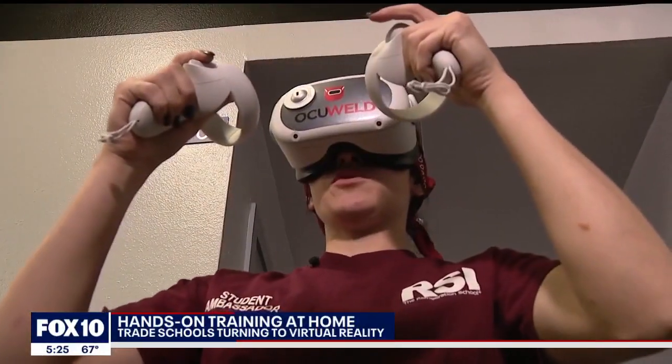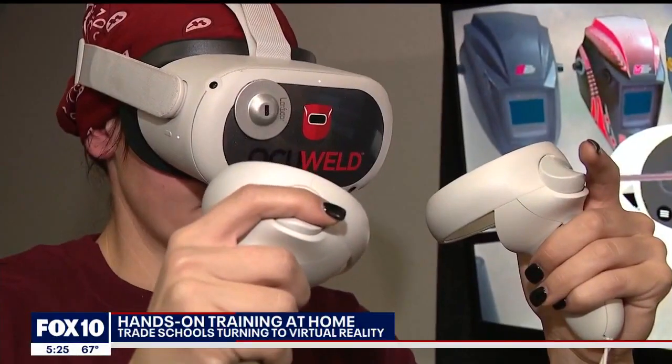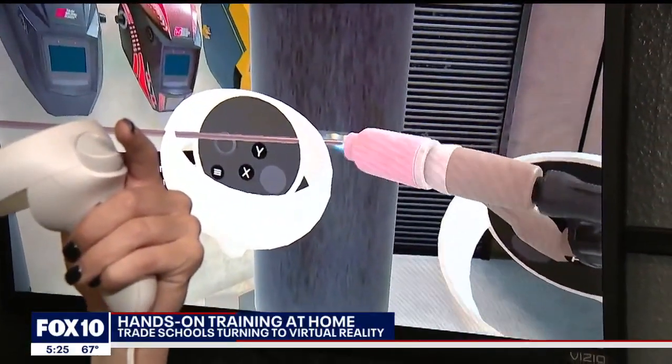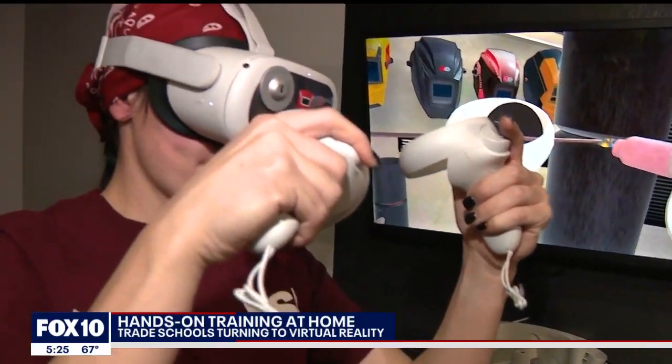Corey Perry is welding virtually, using TIG to do her roots. She's one of the many students at Refrigeration School in Phoenix, and she's in the first class of students to be given Oculus virtual reality equipment to take home. The more you do it, the more you kind of gain that muscle memory.